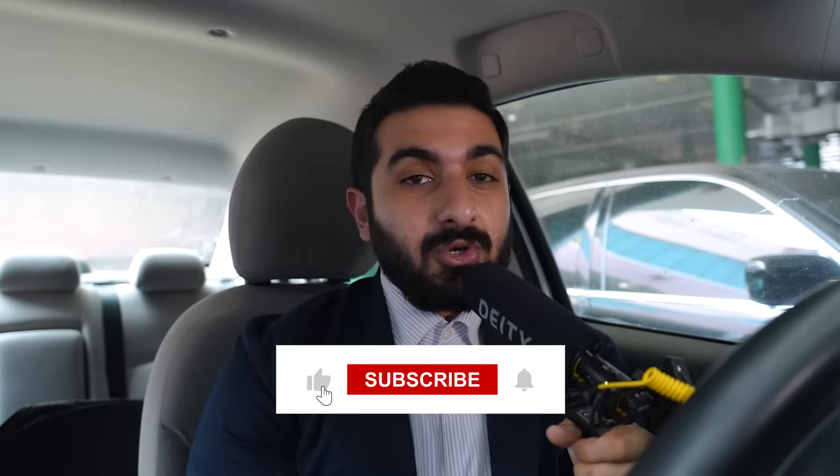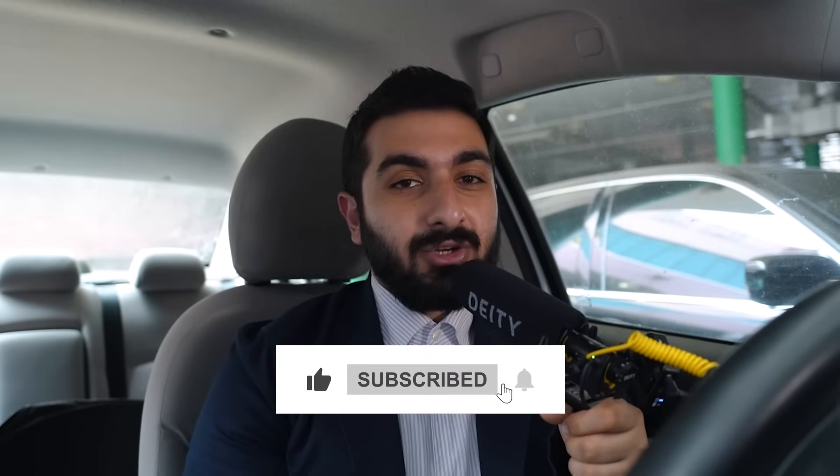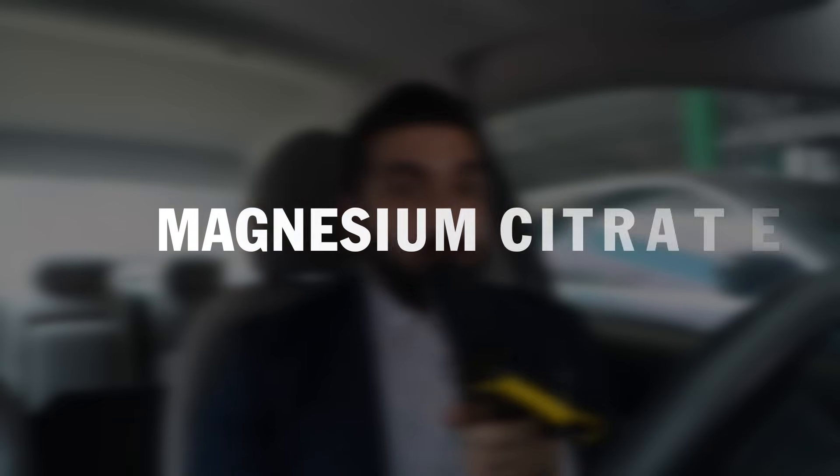Please hit the like button and subscribe to the channel for more medical videos. Magnesium can be combined with other components — for example, combining magnesium with citric acid gives us magnesium citrate, and magnesium with glycine, which is an amino acid, gives us magnesium glycinate. Let's break them down.